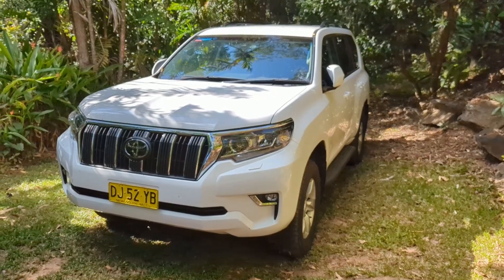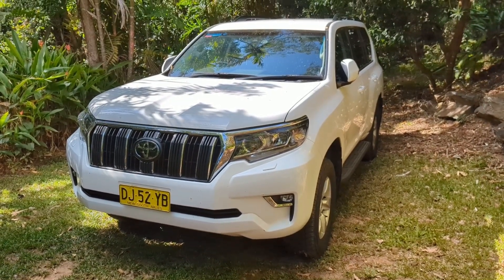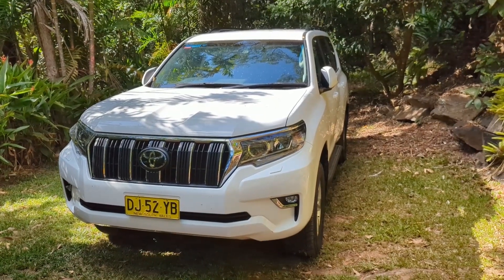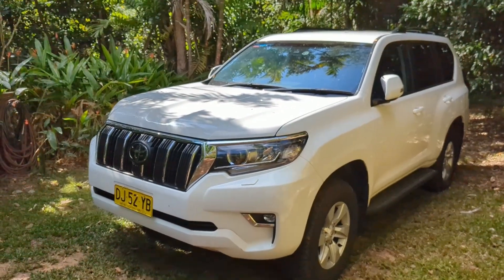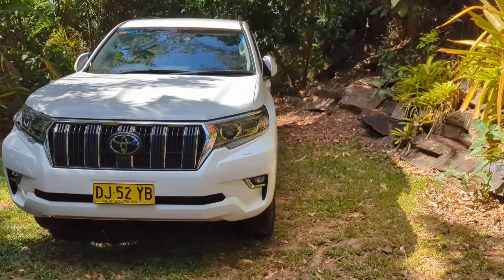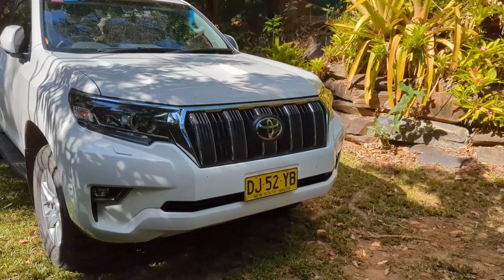Good morning, this is the Tofu Robots channel. Recording this on my old Pixel 7 Pro and I am outside Canberra, Australia. Just wanted to do a quick video — every time we come to Australia we rent this Toyota Land Cruiser Prado. I believe this is a 2023 GXL model. We don't have these in America, but they are very similar, if not the same, as the Lexus GX 460.